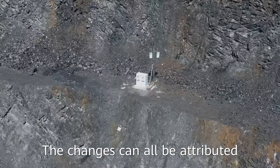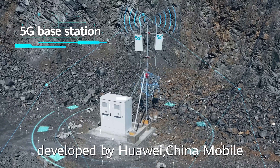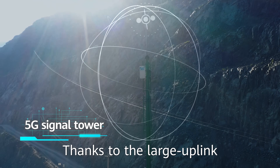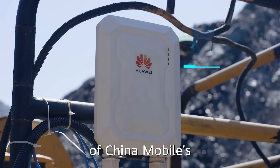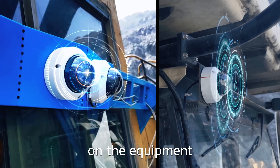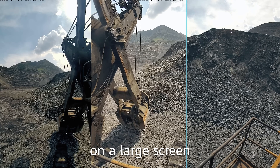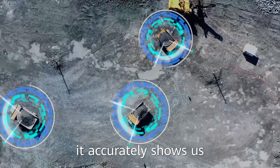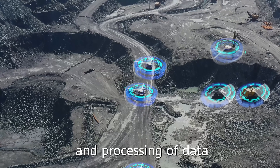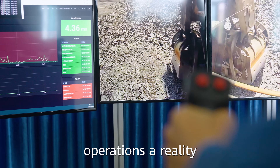The changes can all be attributed to the 5G smart mining solution developed by Huawei, China Mobile and Panzhihua Iron and Steel. Thanks to the large uplink bandwidth and low latency of China Mobile's 5G private network and the multiple HD cameras on the equipment, we can now clearly see the mining site remotely on the large screen. It accurately shows the location of equipment while data collection and processing can all be done on screen, making secure remote operations a reality.